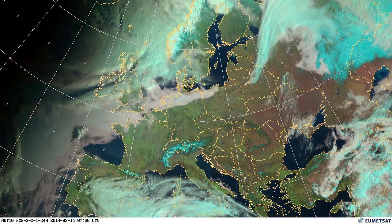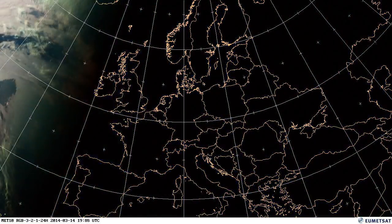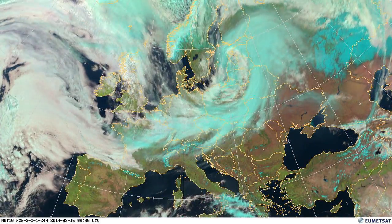A shift as we get into the middle of the month: low pressure passing across Denmark, Sweden and into the Baltic states, and more cloud coming in over central Europe. France and the Iberian Peninsula remaining clear at this time.